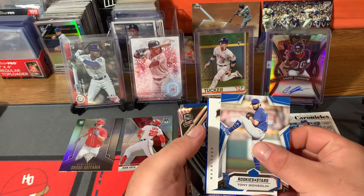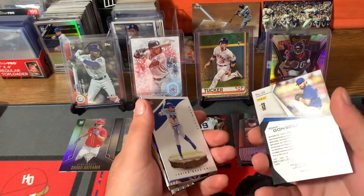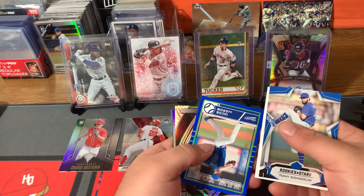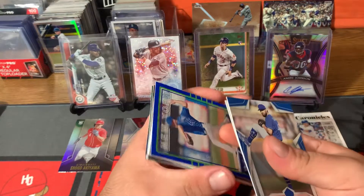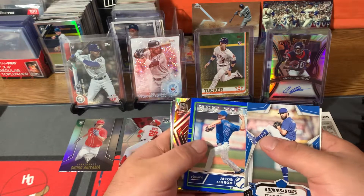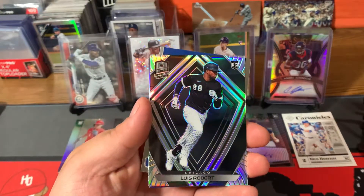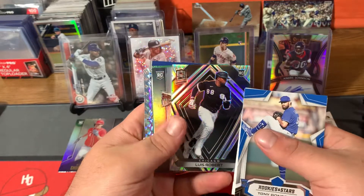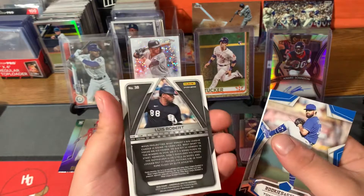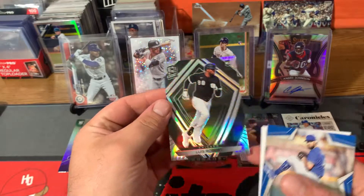There's Tony Gonsolin. I don't think these are numbered yet. Javi Baez. Oh, I see a nice name coming up — that's numbered out of 50, the DeGrom. We got a Spectra silver Luis Robert — that's a nice pull. So that was the thick card we pulled: the Spectra silver prism Luis Robert.